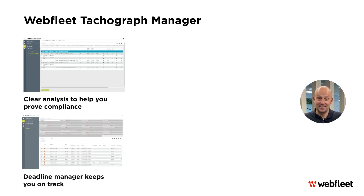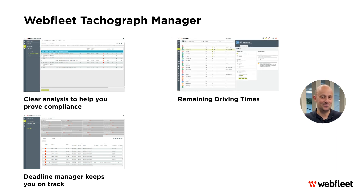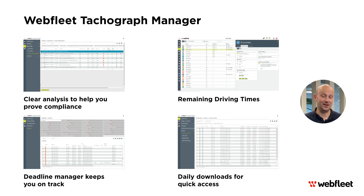Stay on top of your deadlines with Deadline Manager. Navigate categories easily and never miss driver card expirations or tachograph data downloads. Set reminders and avoid penalties. Track your driving hours with Tachograph Manager Plus — get real-time alerts and plan trips easily, following rules to avoid fines. Need data for salary calculation or a departing driver? Tachograph Manager Plus downloads driver card data daily for up-to-date info.